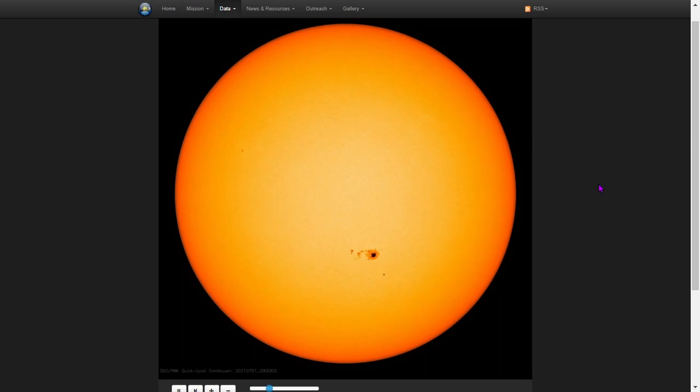Here is the intensitygram. All sunspots have remained fairly stable over the past 24 hours. Sunspot 2835 hasn't changed much, neither has sunspot 2836, nor has 2837. Sunspot 2837 did grow some leading umbrae — you can see a little bit of umbral growth, so 2837 grew a little bit.